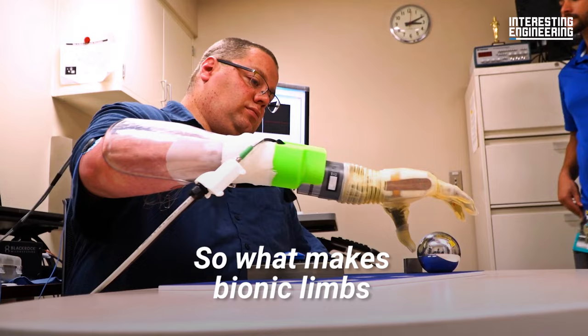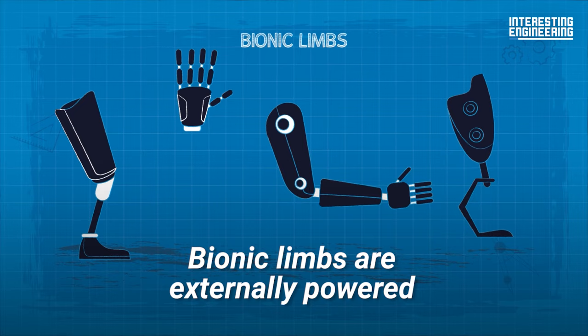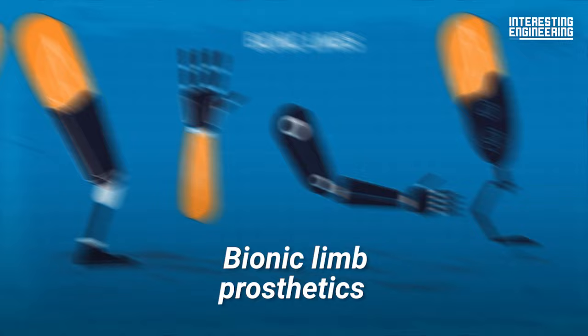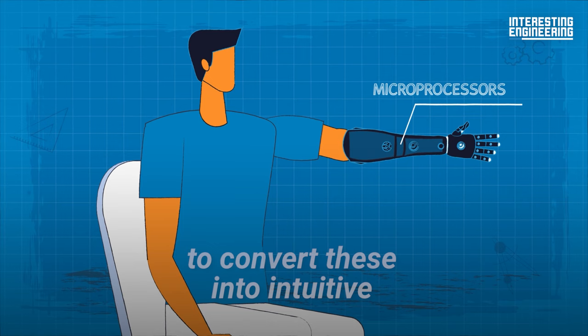So what makes bionic limbs different from ordinary prosthetics? To put it simply, it's how they're controlled. Bionic limbs are externally powered and controlled through electric signals from the muscles or nerves above the level of amputation. Bionic limb prosthetics, like the Hero Arm, use special sensors to detect the smallest muscle, nerve, and electrical activity in the remaining limb and use microprocessors to convert these into intuitive and proportional bionic hand movements.